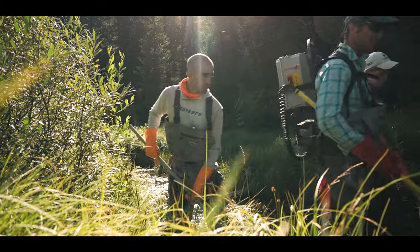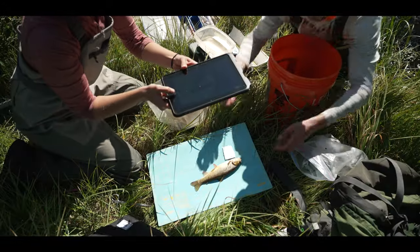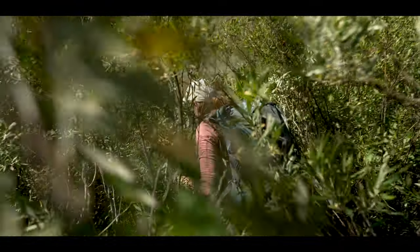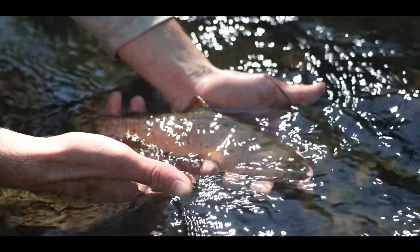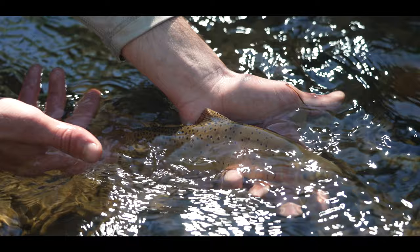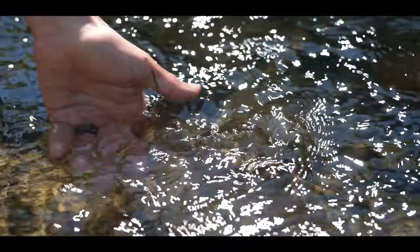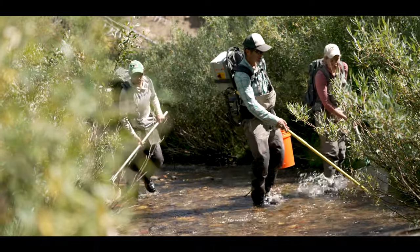We know tributaries are going to be the most resilient under climate change during the summer especially. These are where the cold water is going to be, and providing fish access to that allows fish to track temperatures that they can persist in. By removing that dam, we're seeing adults coming up, but also juveniles having unimpeded access down. That means juveniles that go to the Snake have an opportunity to get big and still come back here and spawn in these tributary streams.